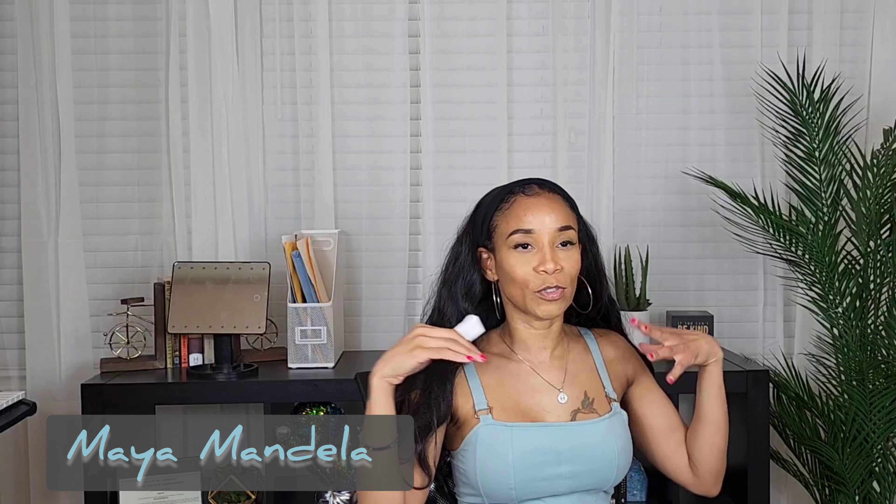Hey y'all, welcome or welcome back to my channel. My name is Maya Mandela and in today's video I'm going to do a Shein swim haul because it's getting warm — well, depending on where you are in the world — it's getting warm here in the United States and it's time to get some swim and not spend a hundred dollars on it.